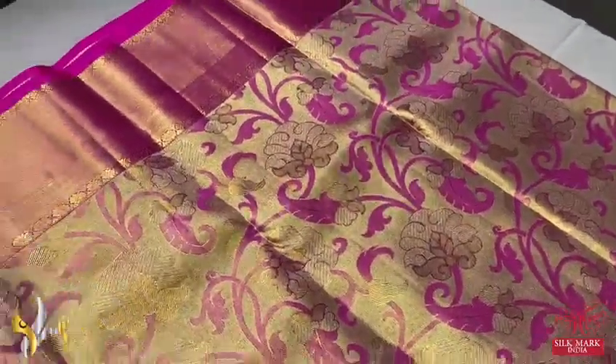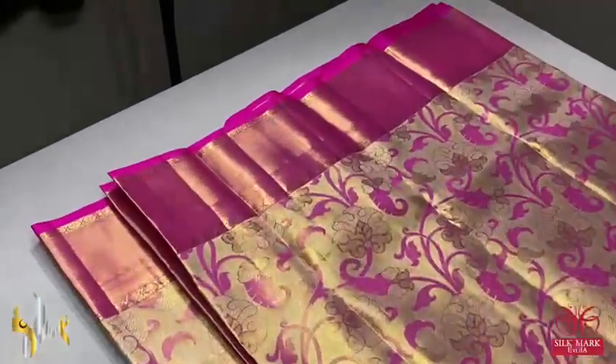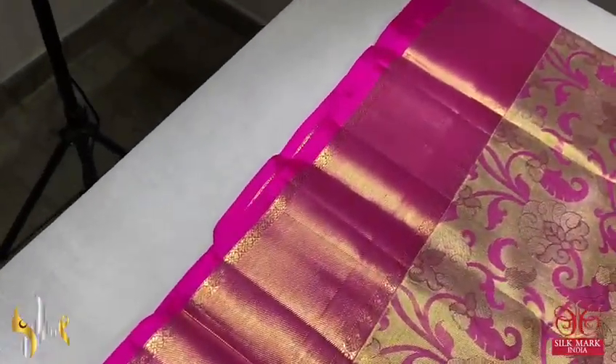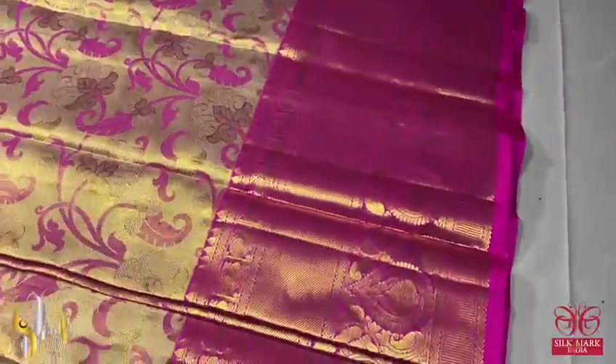The hand loop movement is very beautiful. The goldish pink color combination features a very bright pink in the borders as well. At the top we have a 4-inch border with jacquard weaving, and at the bottom we have a 10-inch border.